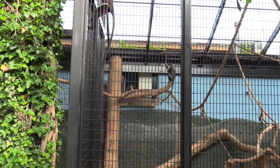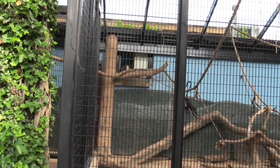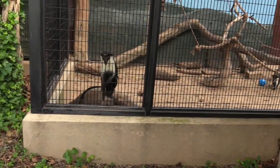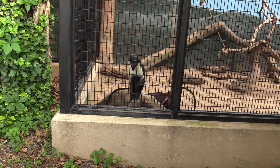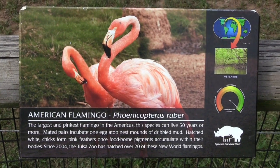Here's where they're all running to on the other side — it's all connected so they get to go outside. American flamingo — man, that one is tall!